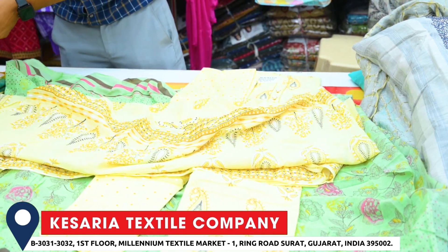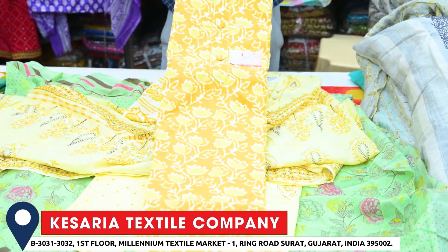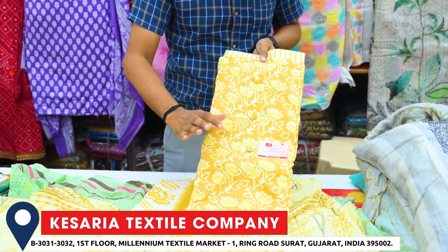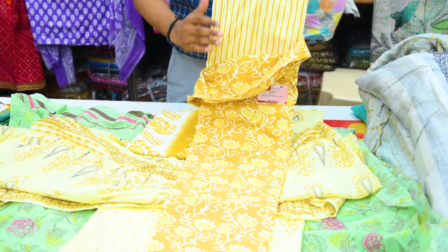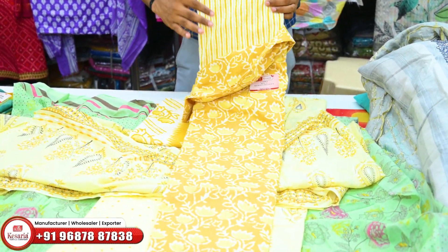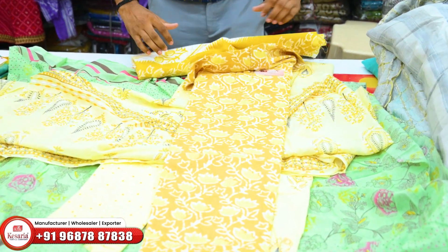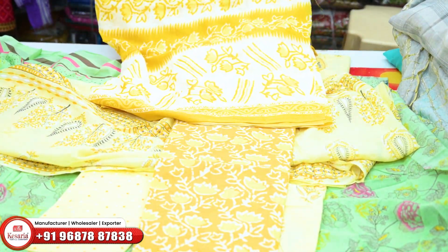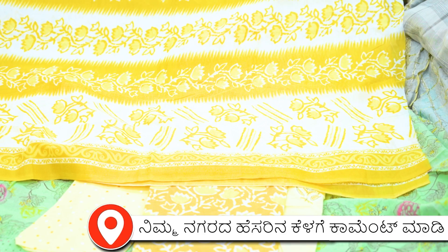Next, we have the same batik design. If you move into the front, there are 3-piece suits.